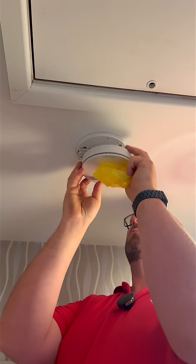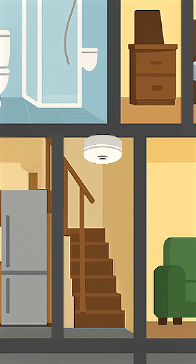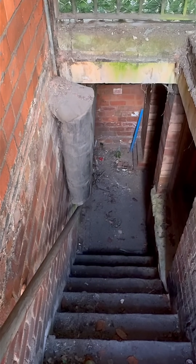Let's start with the minimum requirement for smoke detection in a typical two or three storey home. You need a smoke alarm in the hallway at ground level, at the bottom of any staircase and again on the landing above. If you've got a basement, you'll need one down there too, but minimum isn't always the best.